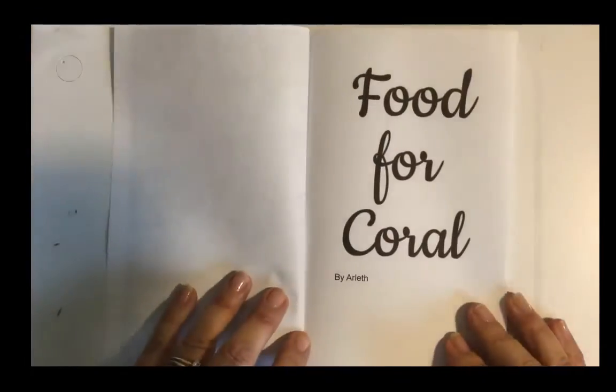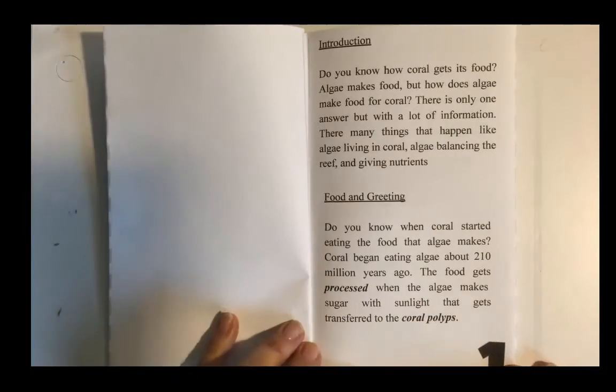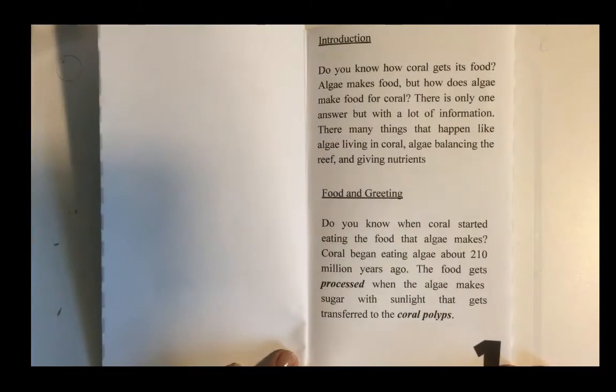Food for Coral by Arla. Do you know how coral gets its food? Algae makes food, but how does algae make food for coral? There are many things that happen, like algae living in coral, algae balancing the reef, and giving nutrients.